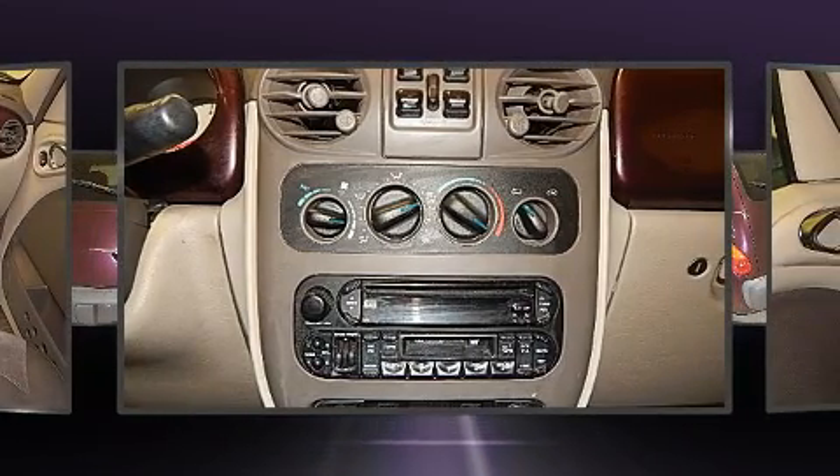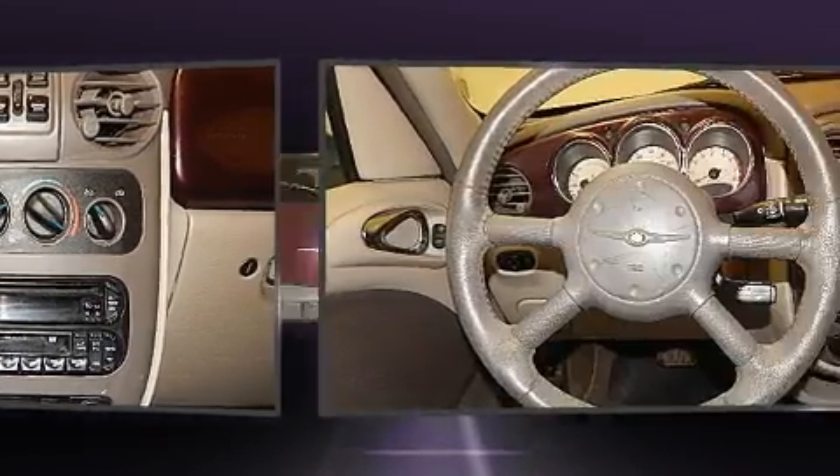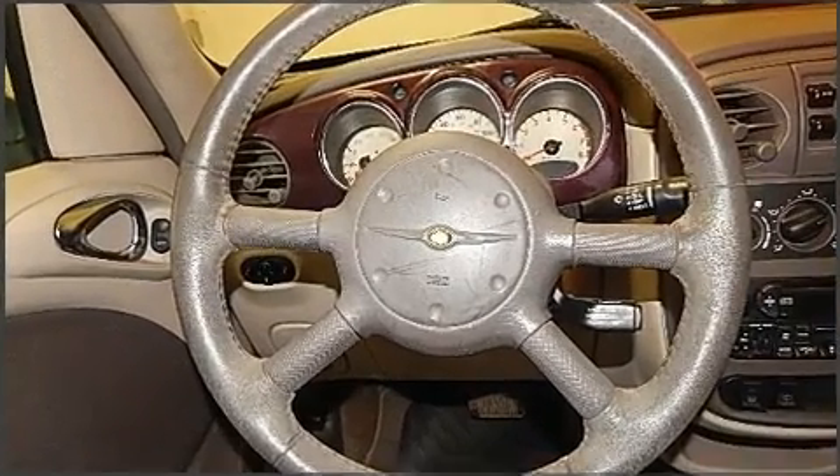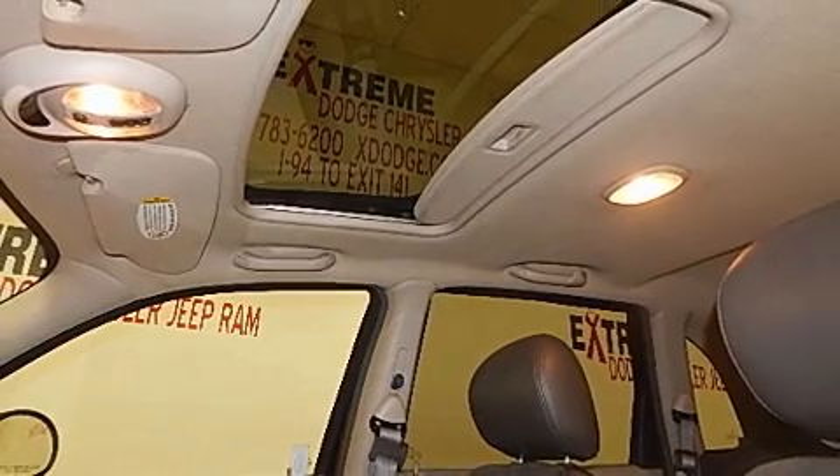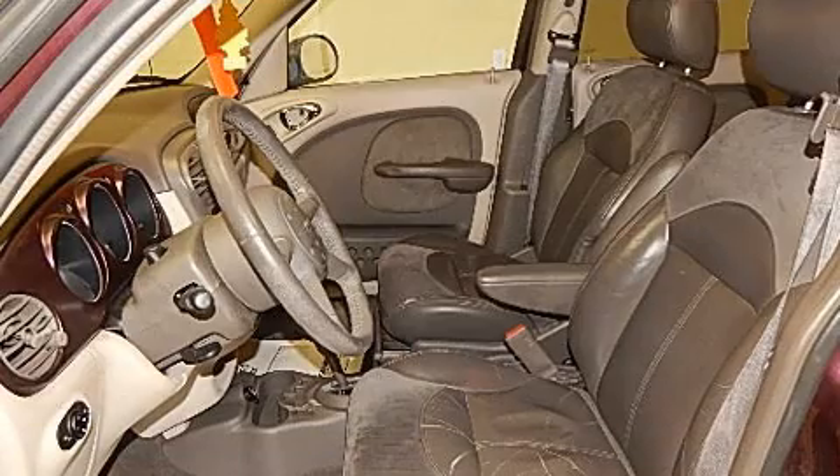All of the premium features expected of a Chrysler are offered, including one-touch window functionality, a leather steering wheel, front fog lights, power moonroof, heated door mirrors, and more.